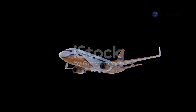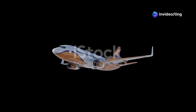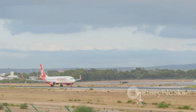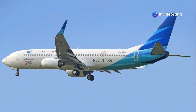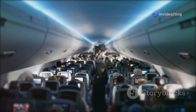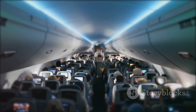The Boeing 737-800 and 737 MAX 8 are both successful aircraft in their own right. The 737 MAX 8, with its advanced technology and fuel efficiency, represents a significant step forward. It offers airlines the potential for lower operating costs and a reduced environmental impact. Passengers can benefit from a quieter cabin, larger overhead bins and potentially lower fares.